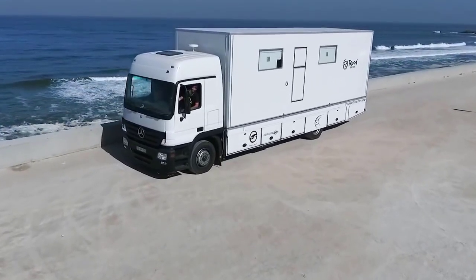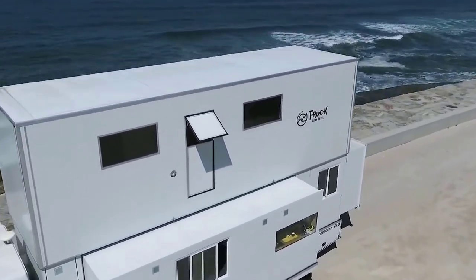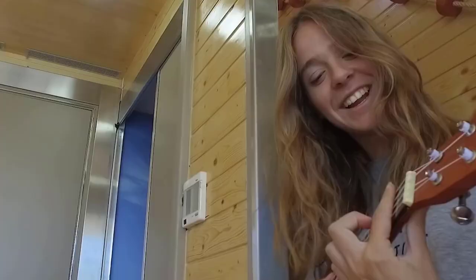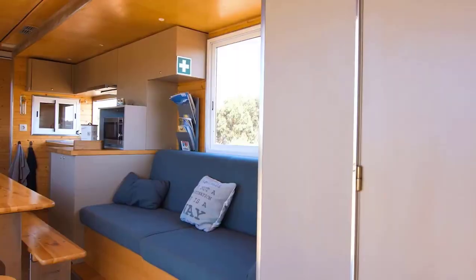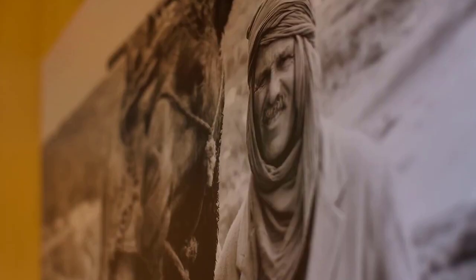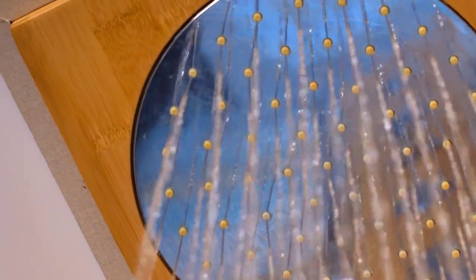It offers a unique opportunity to travel in comfort and style while enjoying a luxurious stay. It is equipped with all the amenities and features that one would expect at a modern hotel, including comfortable beds, a fully equipped kitchen, a bathroom with a shower, a lounge area, and a rooftop terrace where guests can relax and enjoy the stunning views of the surrounding landscape.